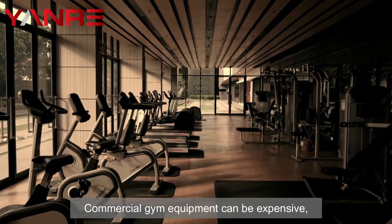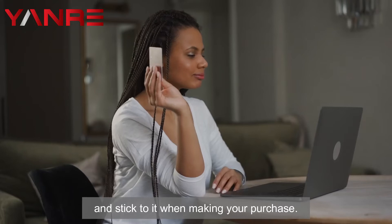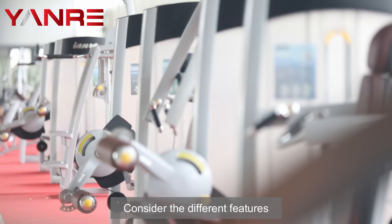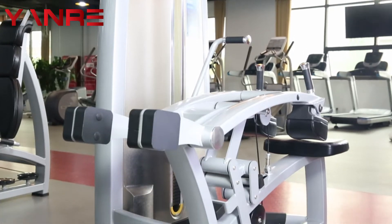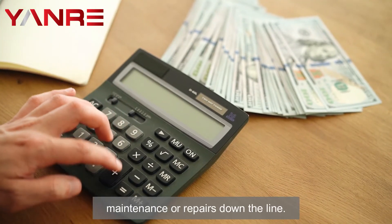Three: think about your budget. Commercial gym equipment can be expensive, so it's important to set a realistic budget and stick to it when making your purchase. Consider the different features and options available with each machine, as well as any additional costs associated with maintenance or repairs down the line.